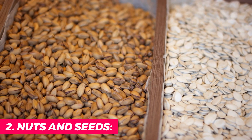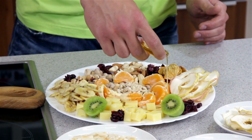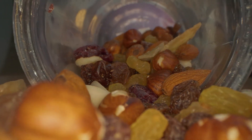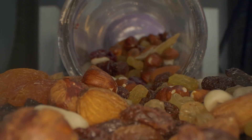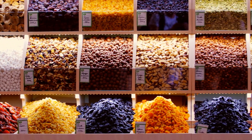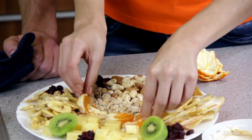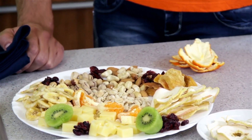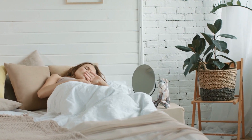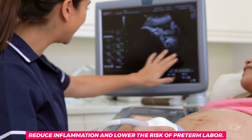2. Nuts and seeds. Nuts and seeds are a great addition to any expecting mother's diet, as they provide a plethora of essential nutrients that are crucial for fetal growth and development. They are packed with protein, healthy fats, and vitamins, making them an excellent source of energy that can help you feel full for longer periods. In particular, almonds, walnuts, and chia seeds are particularly beneficial during pregnancy as they are high in omega-3 fatty acids, which are crucial for promoting brain development in the baby.